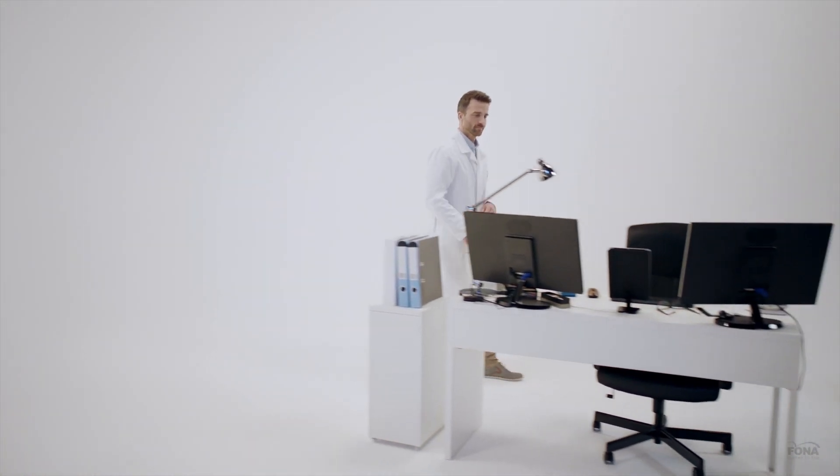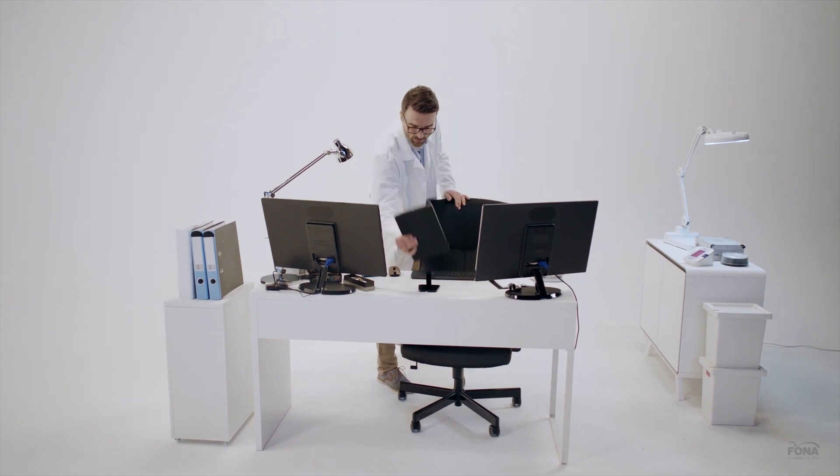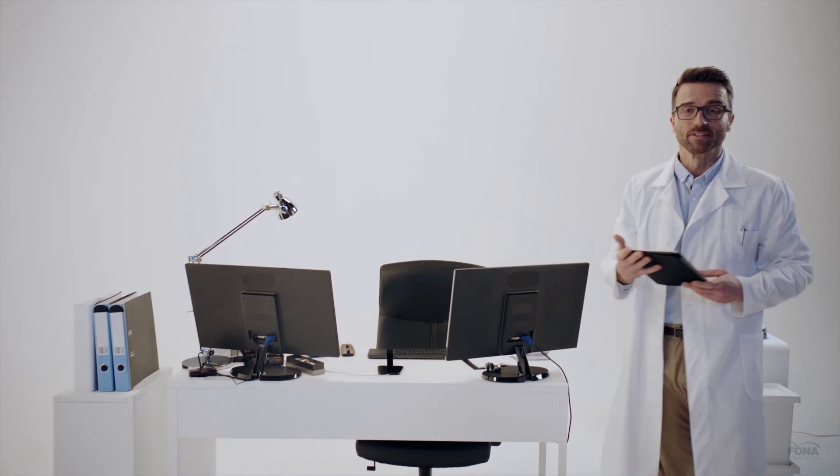I follow the latest trends and if I'm interested in something, I have to have it. I look for precision in everything I do. But above all, I like to get things done — the sooner the better.